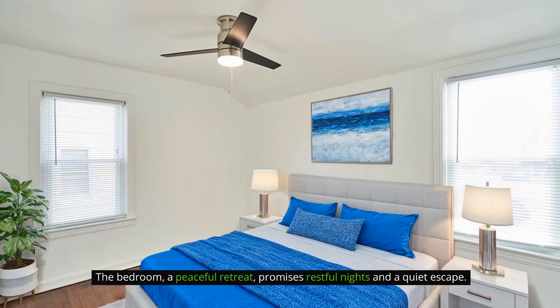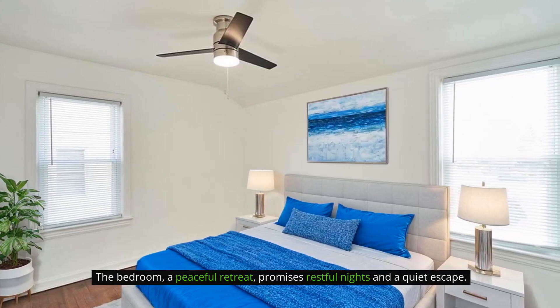The bedroom, a peaceful retreat, promises restful nights and a quiet escape.